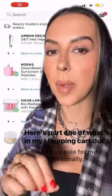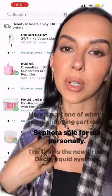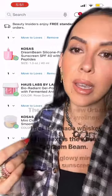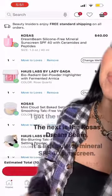Here's part one of what's in my shopping cart during the Sephora sale, for me personally. The first is the new Urban Decay liquid eyeliner — I got the shade Whiskey. The next is the Cosas Dream Beam, it's like a...